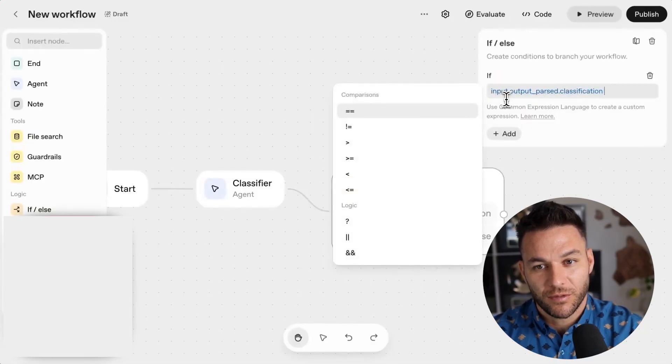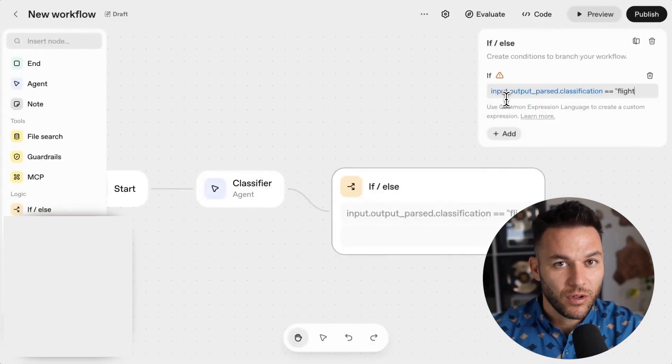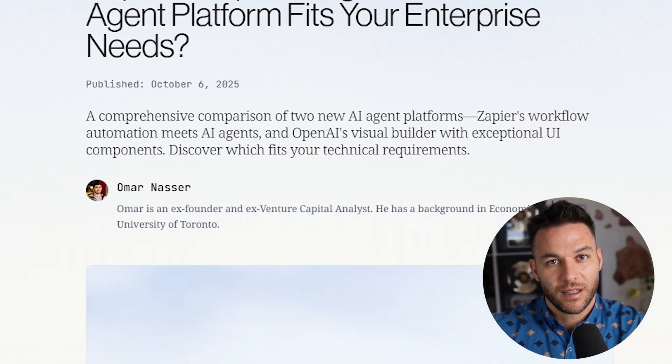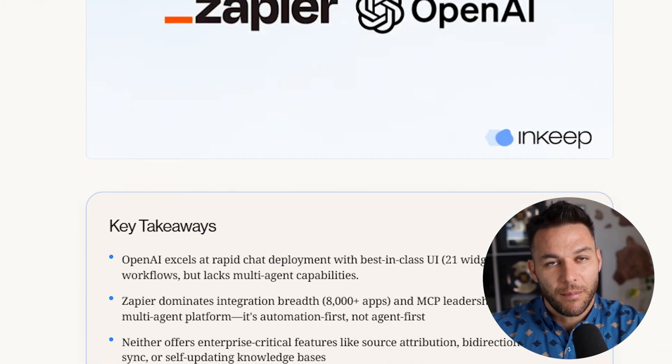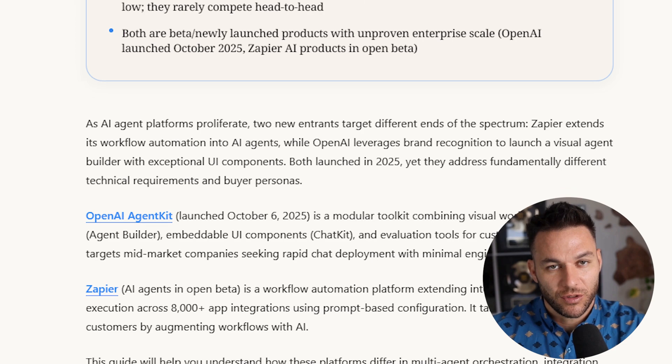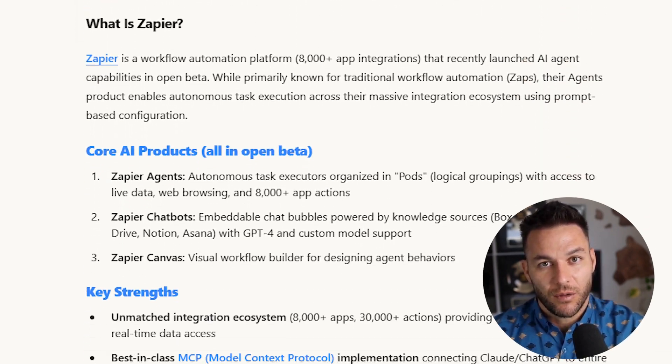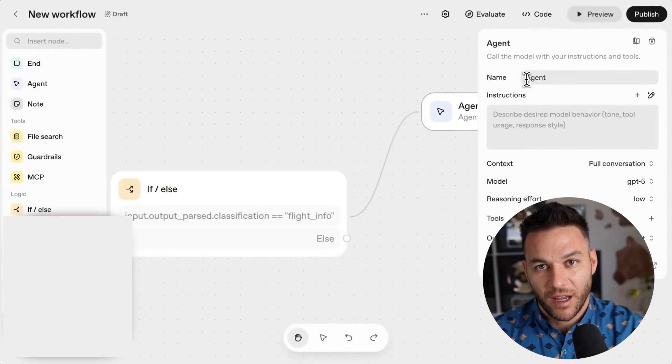Now, the limitations: some features like Agent Builder and Connector Registry are still in beta. Chat Kit and Evals are generally available now. Pricing follows standard OpenAI API rates, so it scales with usage. For most small to medium projects, you're looking at very manageable costs — just factor that into your pricing when you're selling to clients.